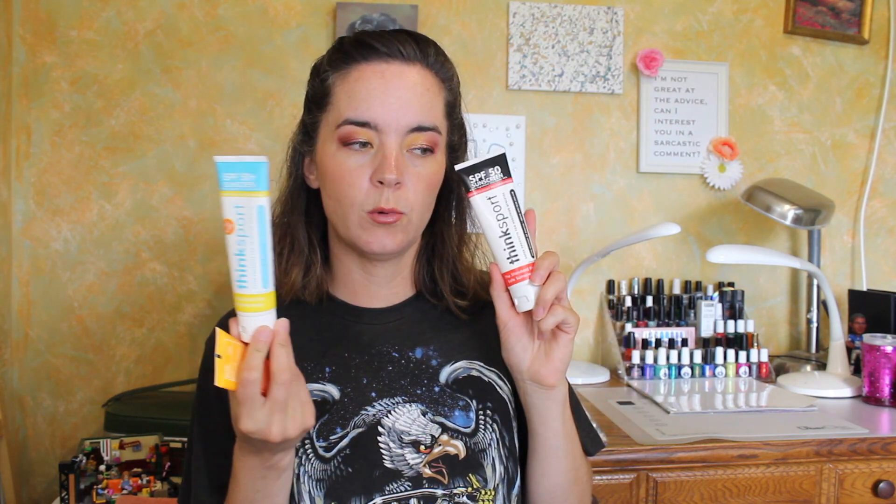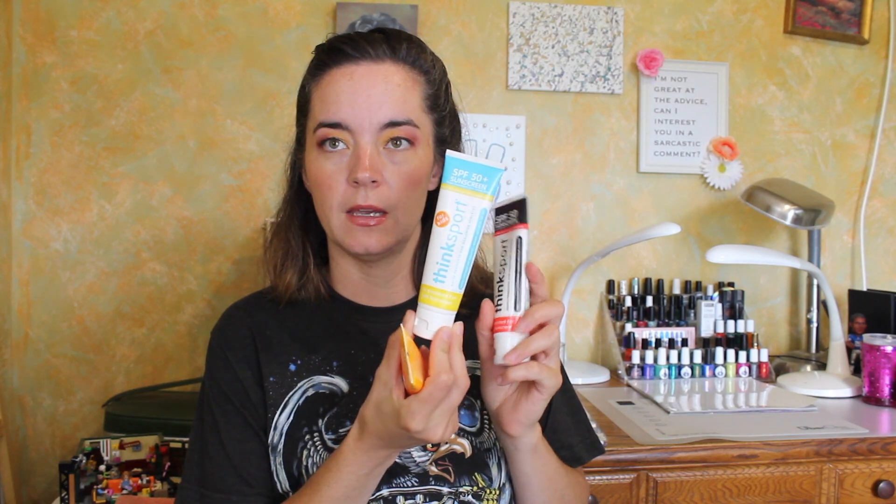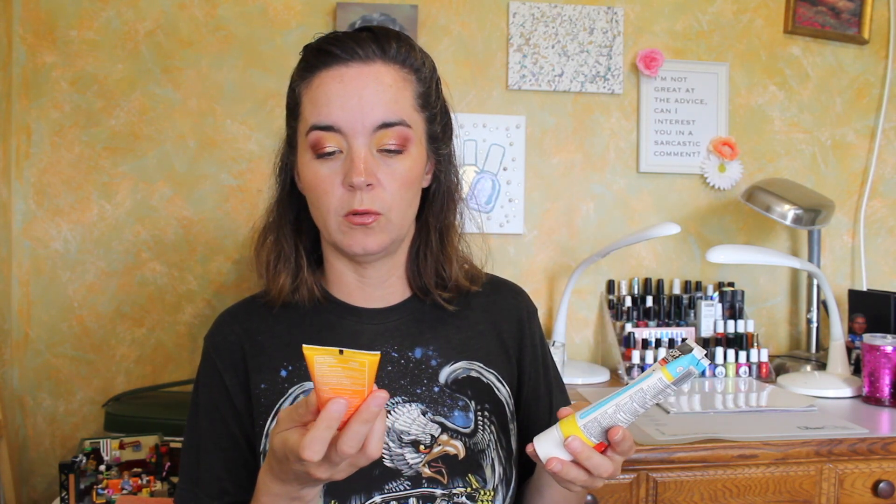I did pack some sunscreen. The Think Sport sunscreen for my husband and myself, and then the kids' sunscreen for my daughter. And also the Derma E Sun Defense Mineral Oil Free sunscreen for face. I don't love sunscreen — I don't like the feeling, texture, or smell — but these don't smell like sunscreen, which is why I wanted to bring those. Derma E and Think Sport were kind enough to send those to me.